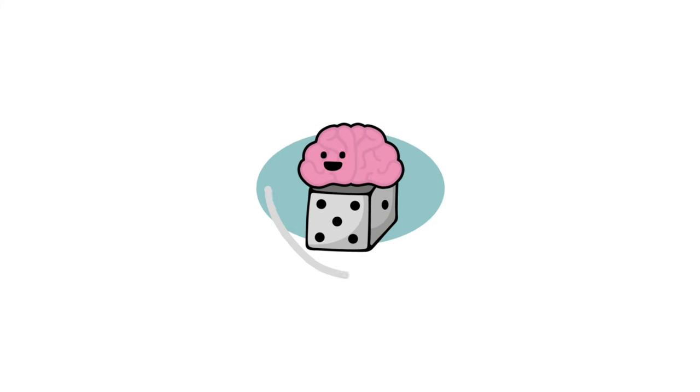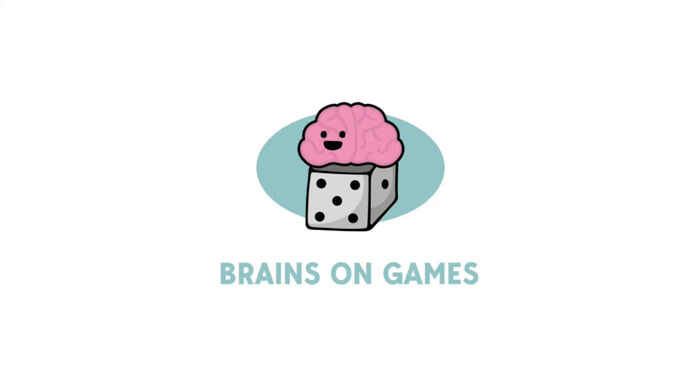Let's talk about Creature Comforts, a game that's all about animals making their cottages cozy. Welcome to Brains on Games. I'm Dr. Brian MacDonald, and in this episode we're going to talk about Creature Comforts, which is a game I picked up at Breakout in Toronto — one of the review copies I got at the board game festival. Creature Comforts is by Kids Table Board Games, KTBG.